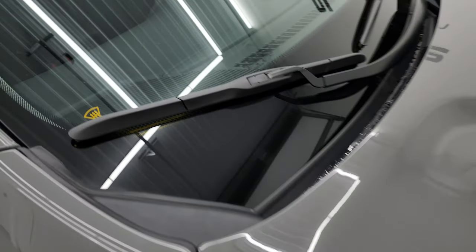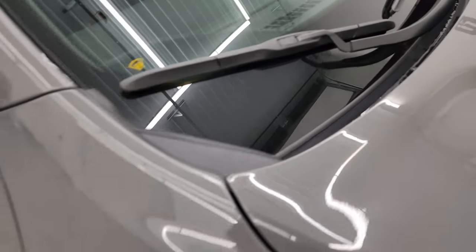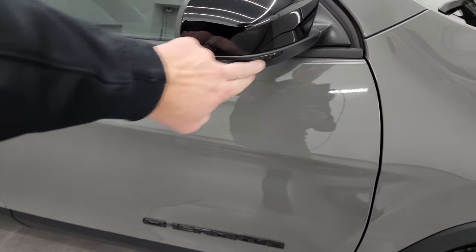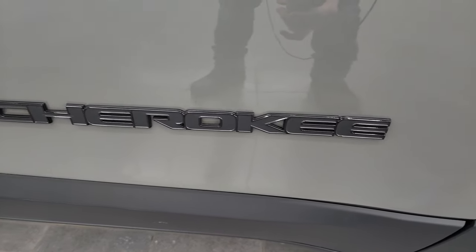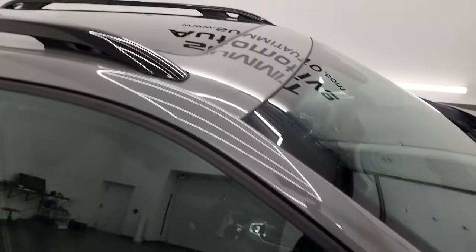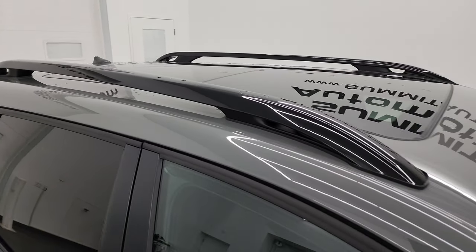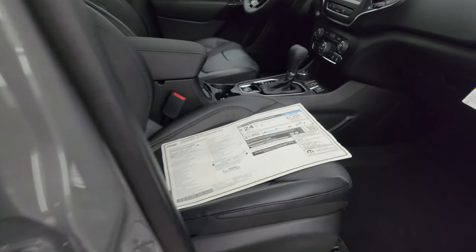This one also has the windshield wiper de-icer, gloss black mirror backs with built-in directional signals, and Cherokee lettering with a gloss black outline. If you haven't figured it out by now, the Altitude package gives you all the gloss black trim. Let's take a look at the original window sticker.